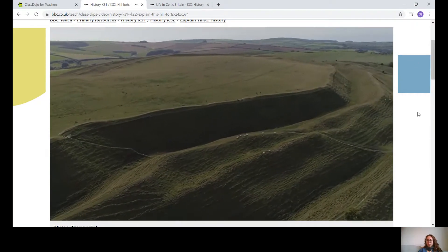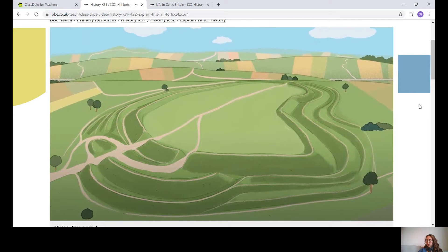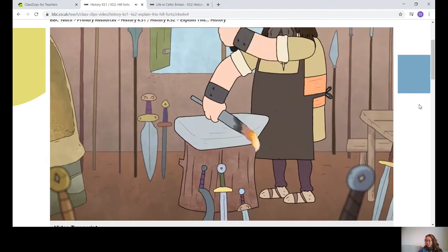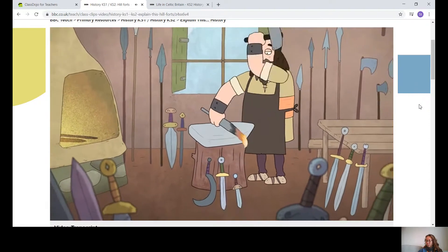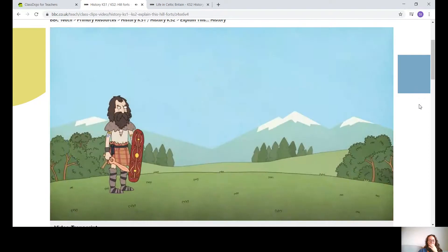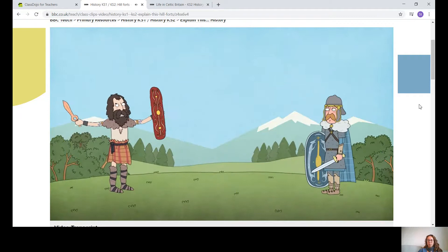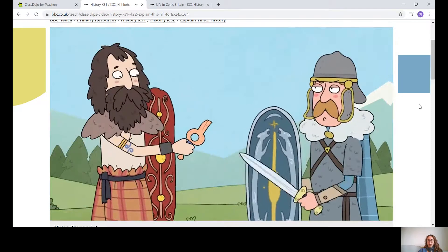We can still see evidence of some of them today. This is Maiden Castle, an Iron Age hillfort in Dorset, which historians believe was built almost 3,000 years ago. In Britain, the Iron Age began in about 800 BC, and as its name suggests, it came about when people discovered how to produce iron. Iron allowed people to make better tools for farming and daily life.